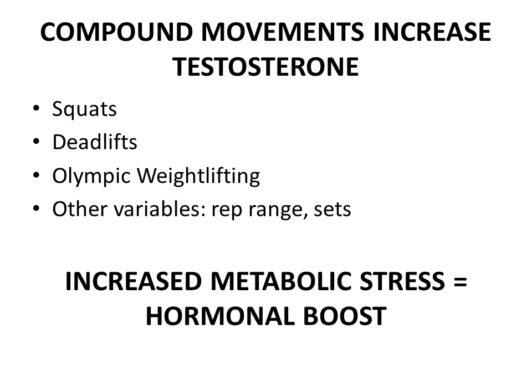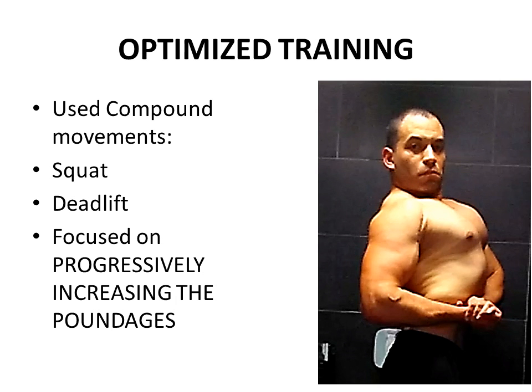In summary, by focusing on these compound movements, what I basically did to my body was increase the metabolic stress on it. Any form of stress on the body is basically signalling a survival mechanism which boosts your hormonal levels. So in optimizing my training, I used compound movements — basically the squat and the deadlift.